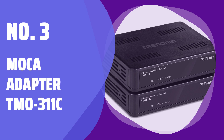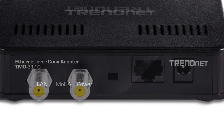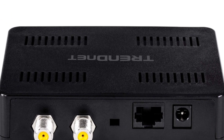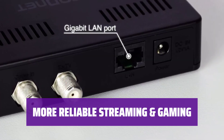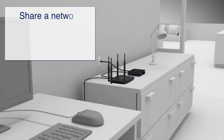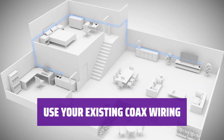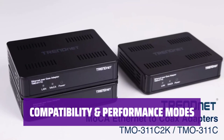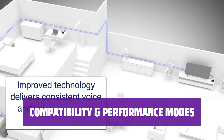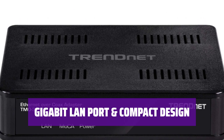Number 3: MoCA Adapter TMO-311c. With MoCA Coaxial Alliance 2.0 technology, extend a high-speed network for reliable video streaming and gaming with lower latency. Experience increased speed and bandwidth for clear HD and 4K video, reliable streaming and gaming, ideal for working from home. Simply connect your Coax wiring to create a faster, more reliable Ethernet connection to your router, gaming console, or any device with an Ethernet port. Backwards compatible with MoCA 1.1 and 1.0 standards, choose from performance modes of 400 Mbps or 800 Mbps for optimal network performance. Each MoCA adapter features a Gigabit LAN port for smooth traffic flow, with a compact and lightweight design suitable for various installations.